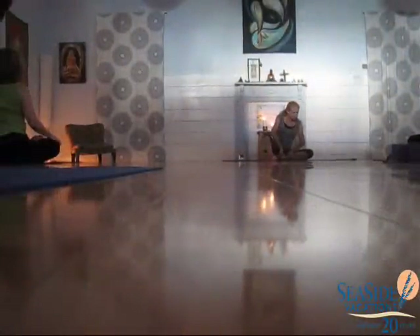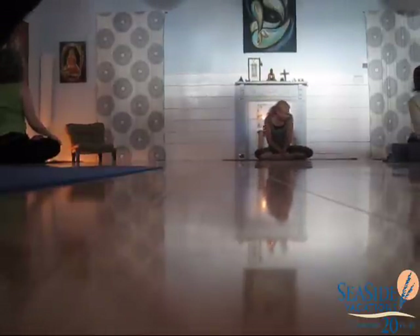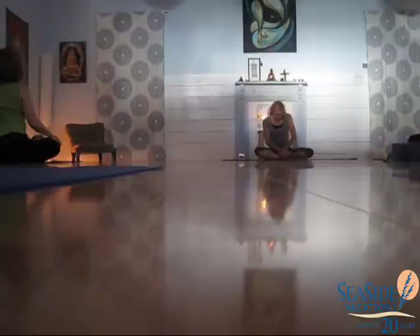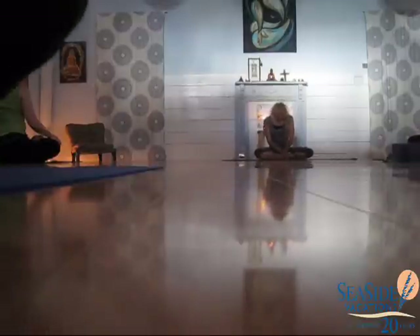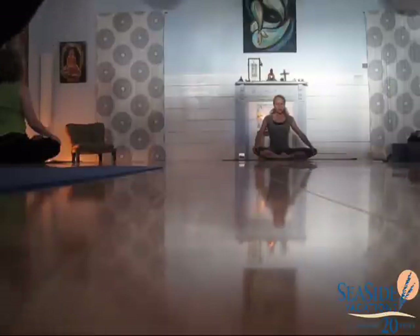Any kind of cross-legged position — you can also use a blanket to put under your seat to elevate your hips. Close your arms. Relax your face.